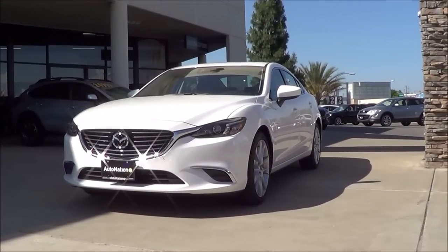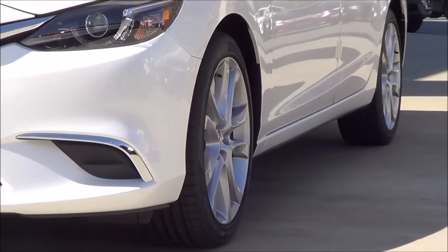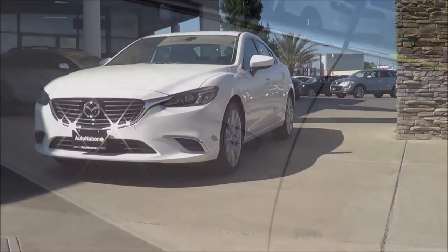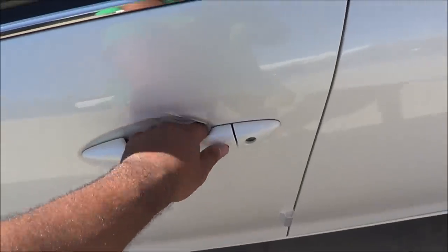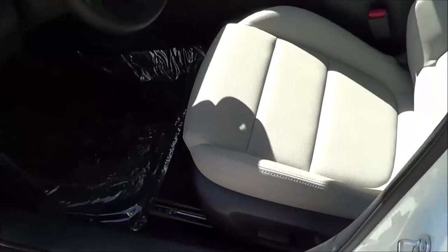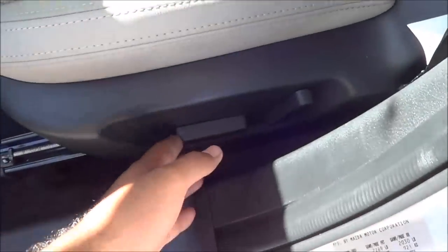Our Mazda 6 here is the Touring trim and it comes with a host of features including these 19-inch alloy wheels. The technology package also adds many more features, and it's the mid trim level of the lineup. It's finished in Snowflake White Pearl with smart key access on the driver's and front passenger doors. It also comes with gray leatherette sport seats and a power driver's seat with power recline.